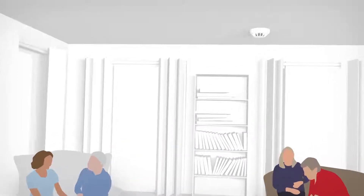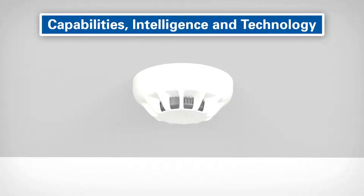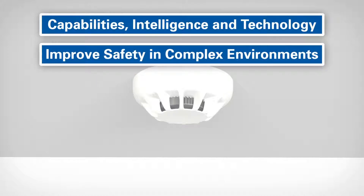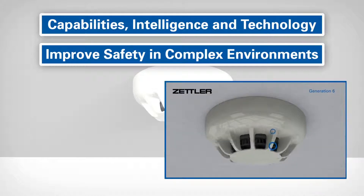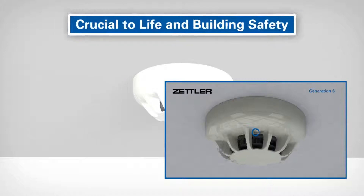Throughout our history, we have perfected the capabilities, intelligence and technology inside our detectors to improve safety in even the most complex of environments. The important part the detector plays in keeping you safe is often overlooked, but these highly sophisticated devices are crucial to life and building safety.